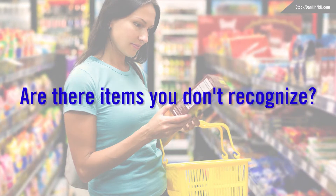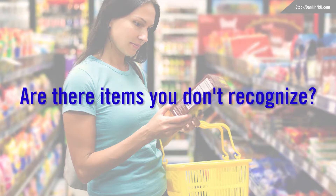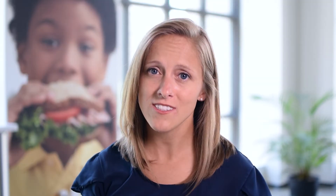And the third, are there a lot of items that you don't necessarily recognize in the ingredient list? If you answer yes to these questions, chances are there's probably a healthier food choice out there.